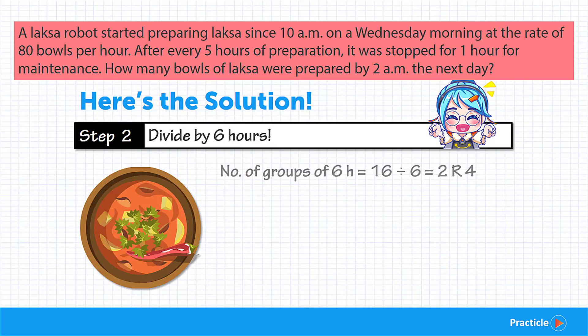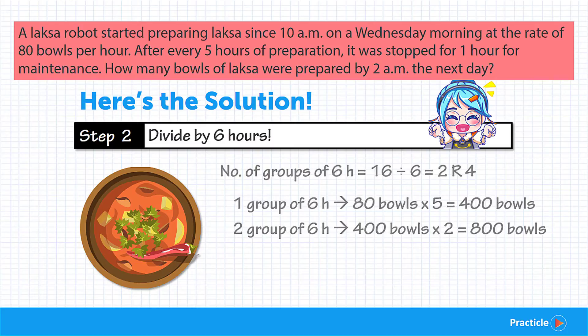Let's look at this in 2 parts, starting with the 2 groups of 6 hours. Since the Laksa robot prepares 80 bowls per hour, for every group of 6 hours it can prepare 5 times 80 — that's 400 bowls of Laksa. During the 6th hour the robot is not working, so we don't add any bowls. Knowing it prepares 400 bowls per group, for 2 groups of 6 hours we multiply 400 by 2 to get 800 bowls.